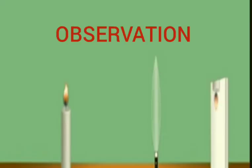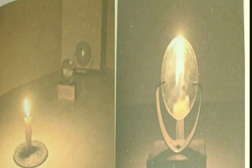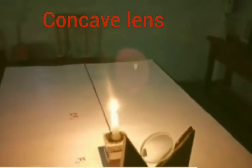The image formed is generally real and inverted. Depending on the distance between the lens and the object, the image will be diminished, enlarged, or of the same size as the object. And when the object is very close to the lens, the image formed is virtual, erect and enlarged.